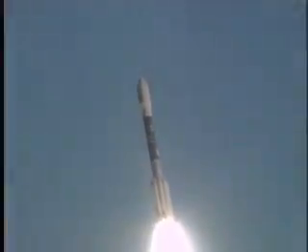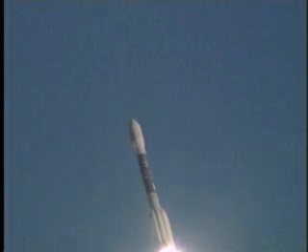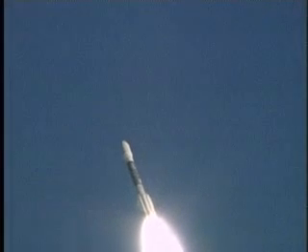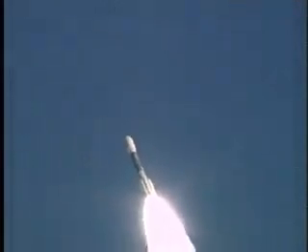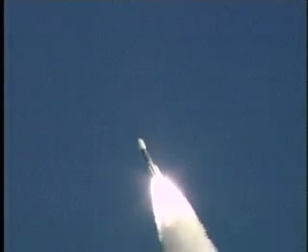Everything continues to look good with the Delta II rocket, THEMIS payload on board. Nine solid rocket strap-on boosters are burning fine. THEMIS spacecraft is on its way to its intended target.